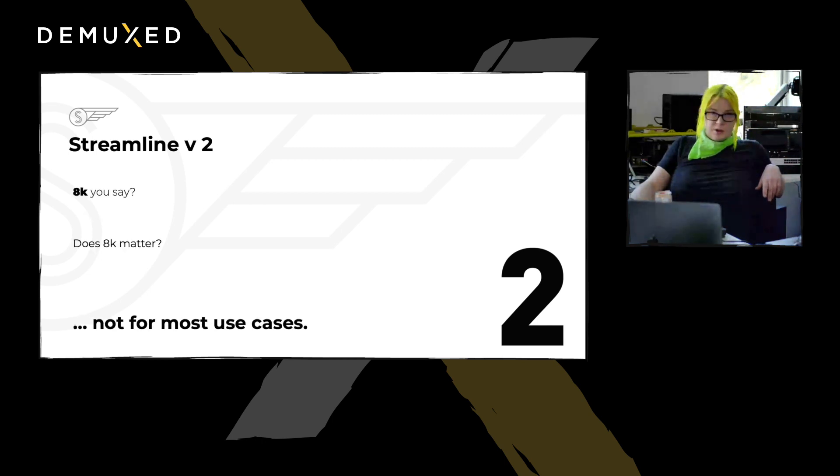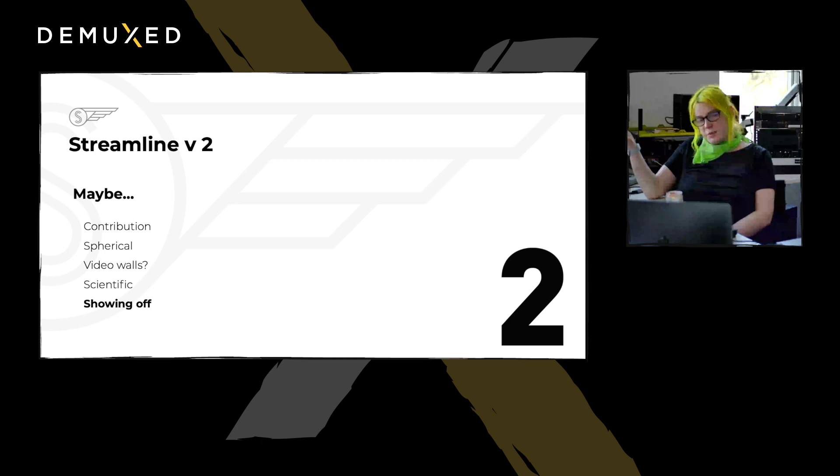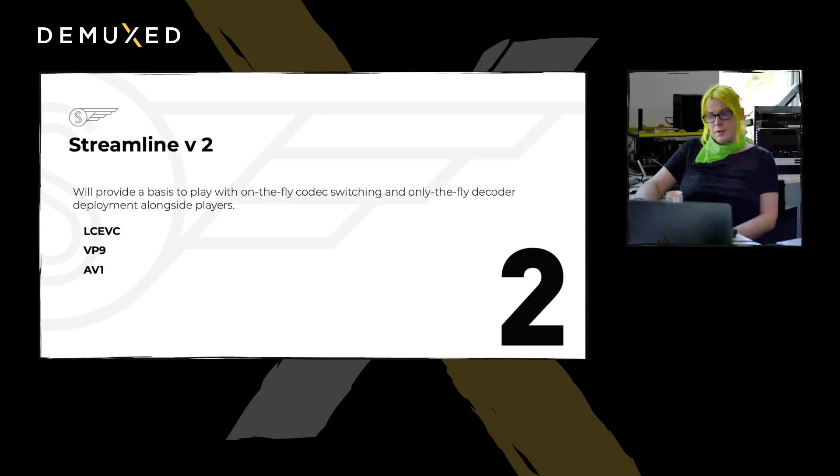So your talk is about 8K video — does 8K matter? No, not for most cases. For contribution, spherical, military, scientific — it might matter. But not for home users. It's about pixel rate: if you can do that many pixels per second, it's a lot of processing power. It's demonstrative and eye-catching in a talk title. But what actually matters is things like 4K, HDR, 10-bit, high frame rate — really squeezing the most quality out of a given bitrate. And using next-gen codecs where you can deploy with player decoders at the time you ship the player, so you don't have to depend on what's in the browser and the phone for decoding.